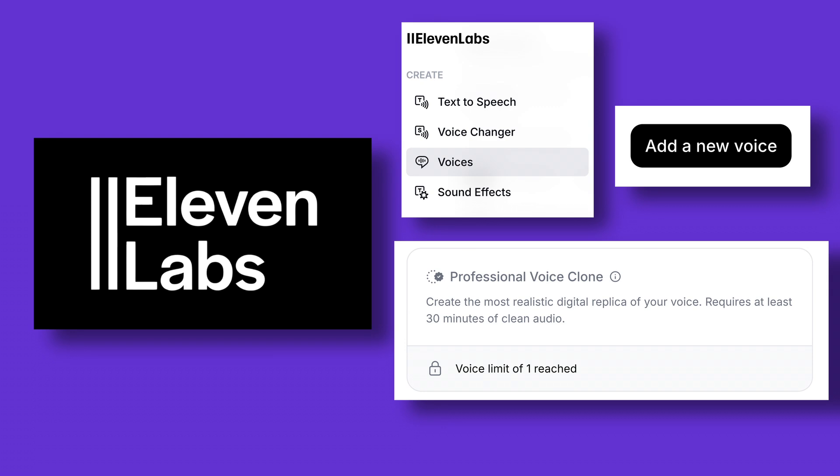Double check which membership level is required to use the feature. Then follow the instructions to upload your audio file with the training data and wait a few hours, and you will then have access to an incredibly realistic AI clone of your voice.